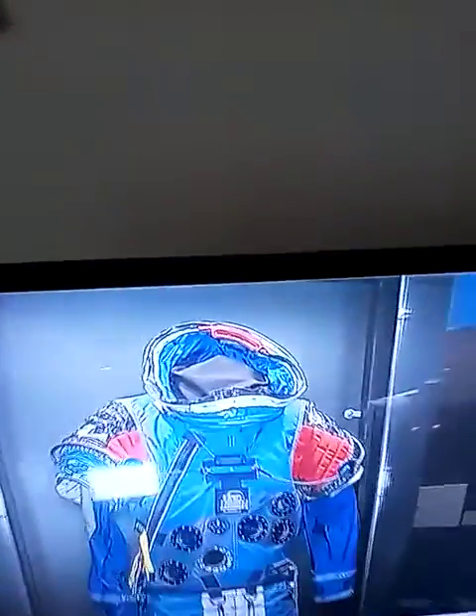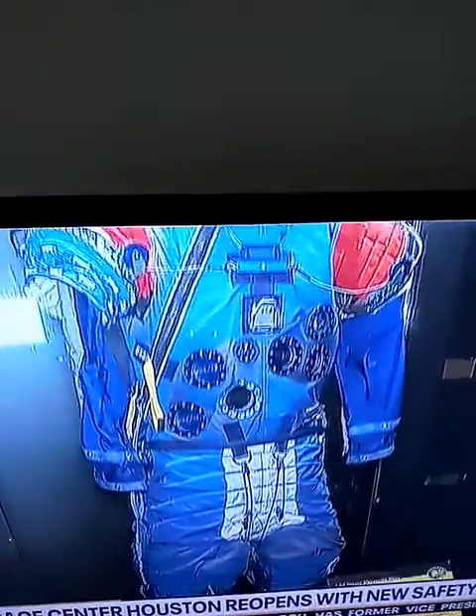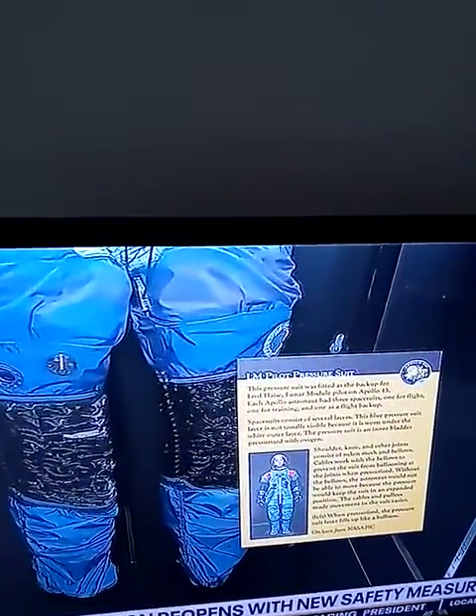This suit would be worn underneath the suit that he would wear to walk on the moon. We're so fortunate to have these unique artifacts that you can't see anyplace else. This actually maintained the pressure on his body, because the moon doesn't have an atmosphere. You have to create pressure to keep him well and healthy while he's walking on the surface. All the Apollo moonwalkers wore these pressurized suits underneath their spacesuits.